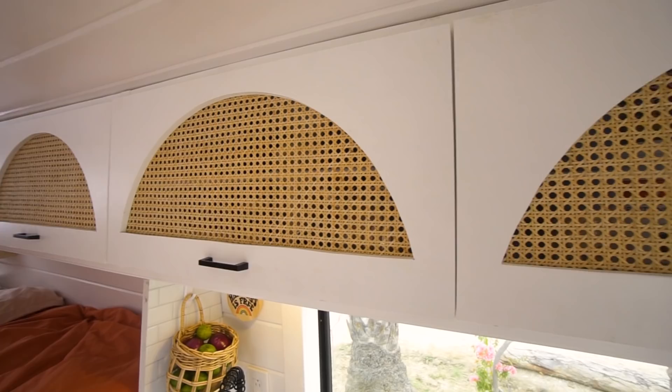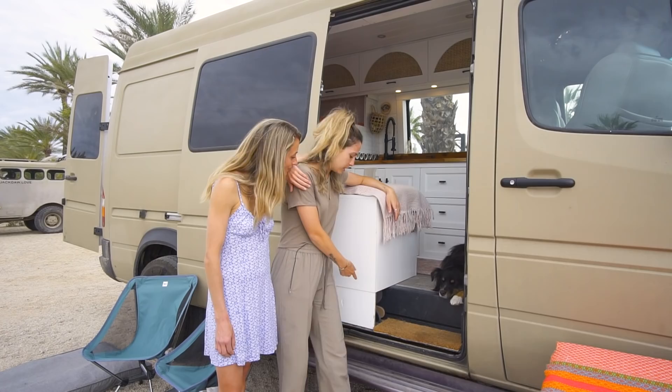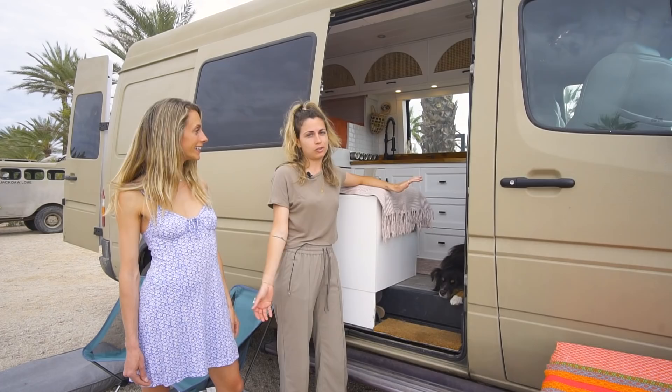This is our entrance. We built a little shoe cubby here and we have a rough mat to wipe our feet. Right now we're in Baja, Mexico, so we're constantly on the beach and we don't really like sand getting into the van. So this is perfect.